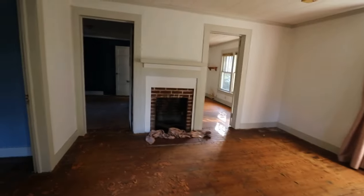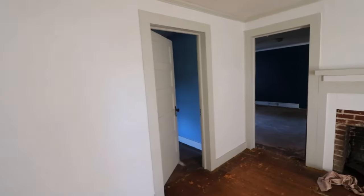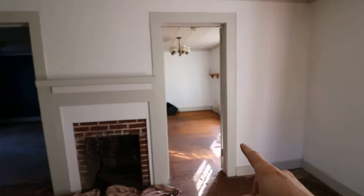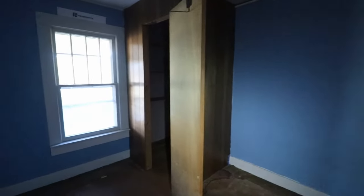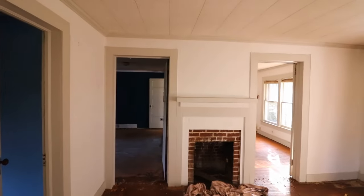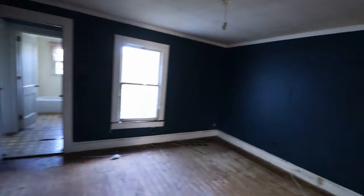As you enter the front door, we come into the living room. In the living room, there's a brick fireplace with a classic-looking mantel above it. In this front living room, there are three doorways. This one goes into the dining room and then back into the kitchen. This one goes into a front bedroom, which is a little bit dark, with a closet that was added on. This one goes into a middle bedroom, which is quite large, with an old closet that's underneath the staircase that leads up to the attic.